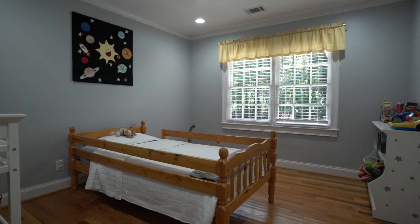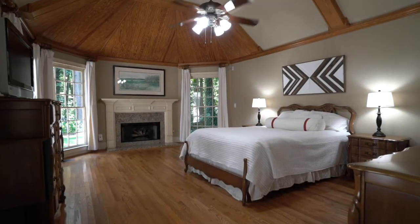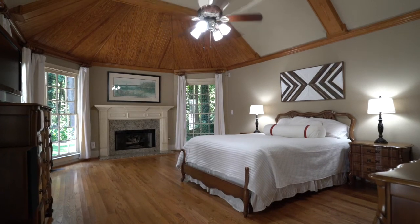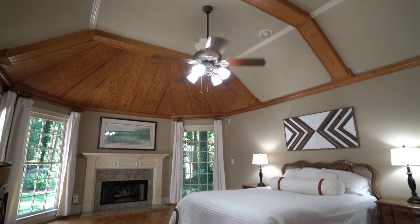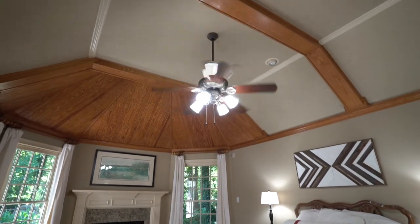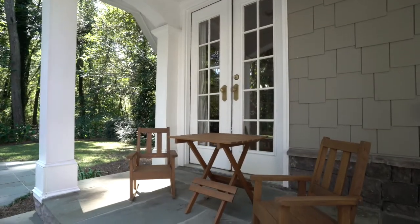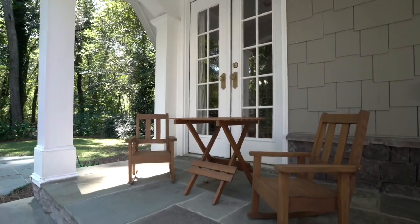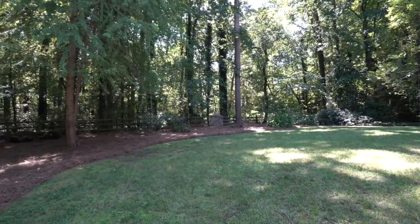Throughout this property you'll notice the beautiful hardwood floors. One of the best features of this house is the fact that the master is off on its own, and we come into this glorious master suite. You'll notice the beautiful ceilings with the wood accents and also the windows that overlook that beautiful private backyard and natural landscape.